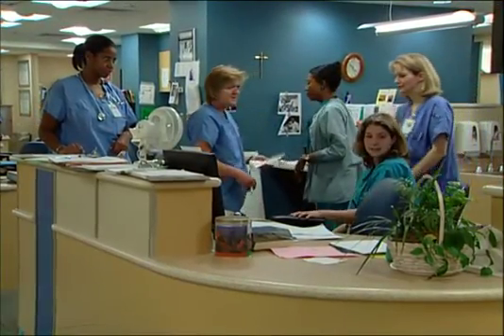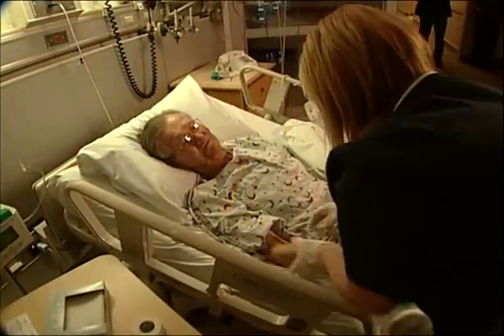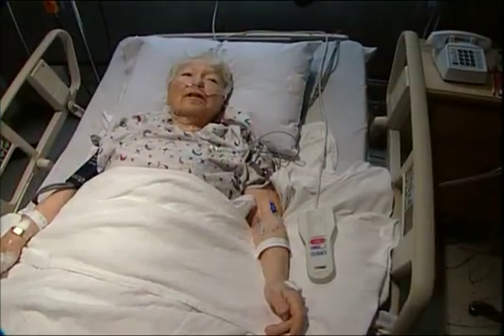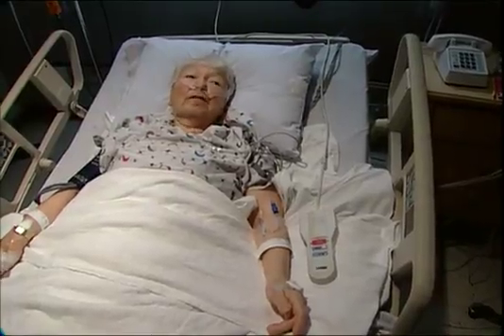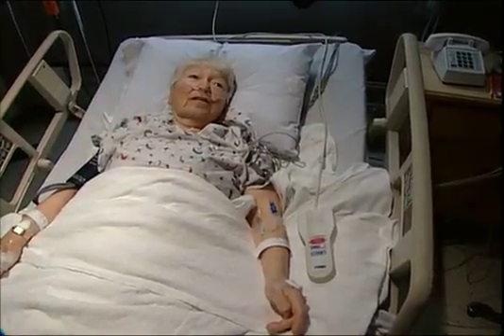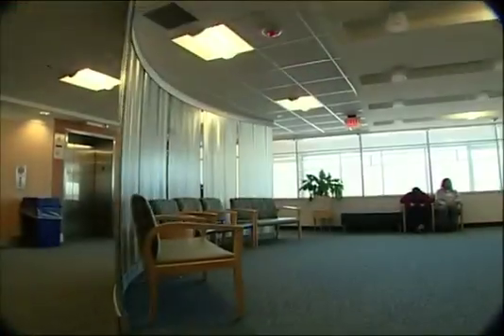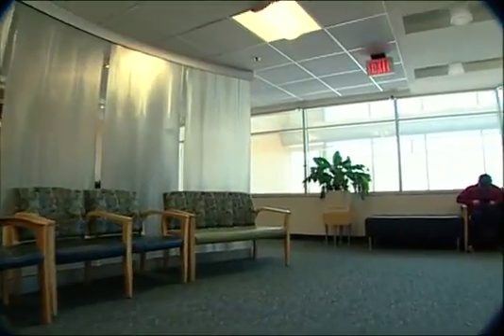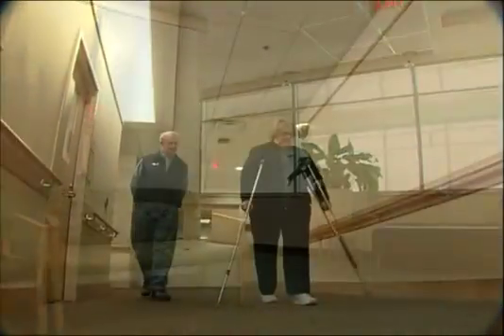Noise has often been considered a nuisance. However, it's a major health hazard. It leads to miscommunication, which can lead to errors. It increases stress and fatigue, and most importantly, it disrupts one of nature's best healers — sleep. The research shows that carpet, noise-dampening ceilings, and other relatively inexpensive measures actually contribute to healing.